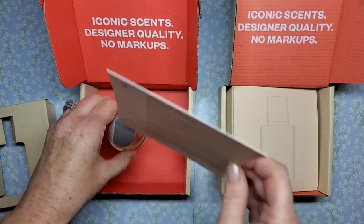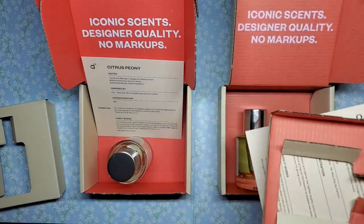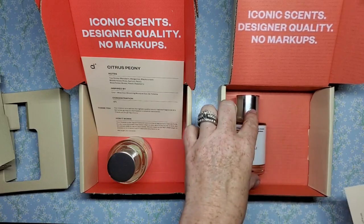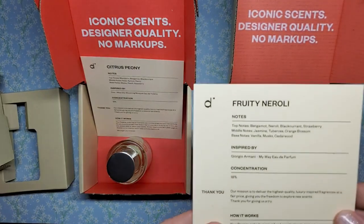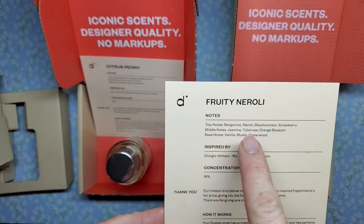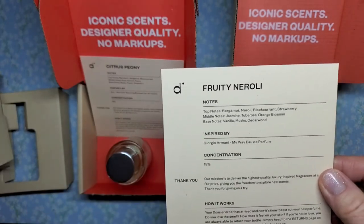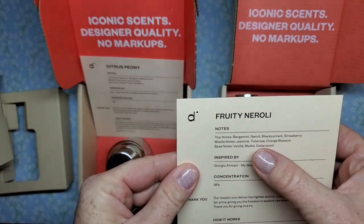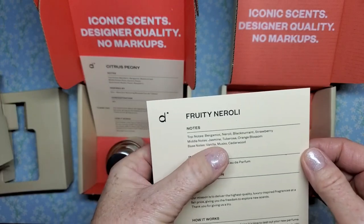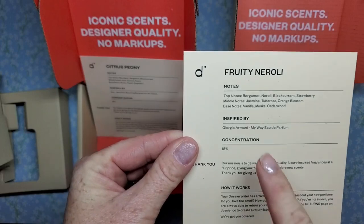So that's that one, and then the second one here — this one is Fruity Neroli. The top notes are bergamot, neroli, black currant, and strawberry. The middle notes are jasmine, tuberose, and orange blossom. The base notes are vanilla, musks, and cedarwood. And this is inspired by Giorgio Armani's My Way.